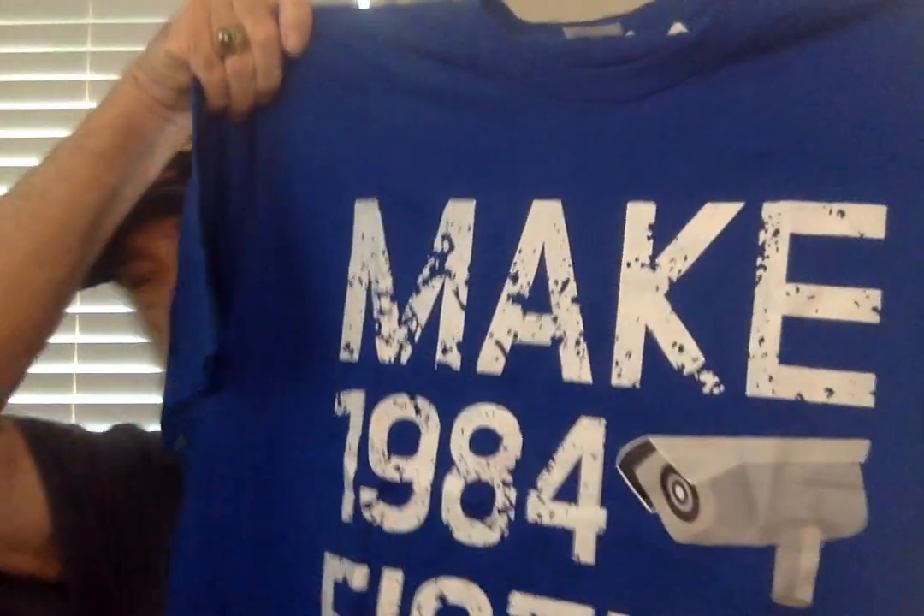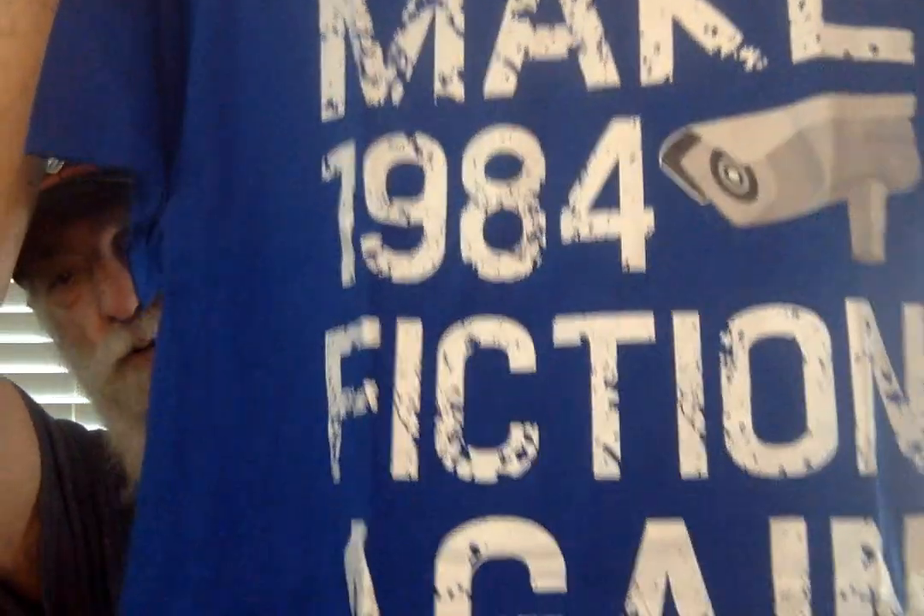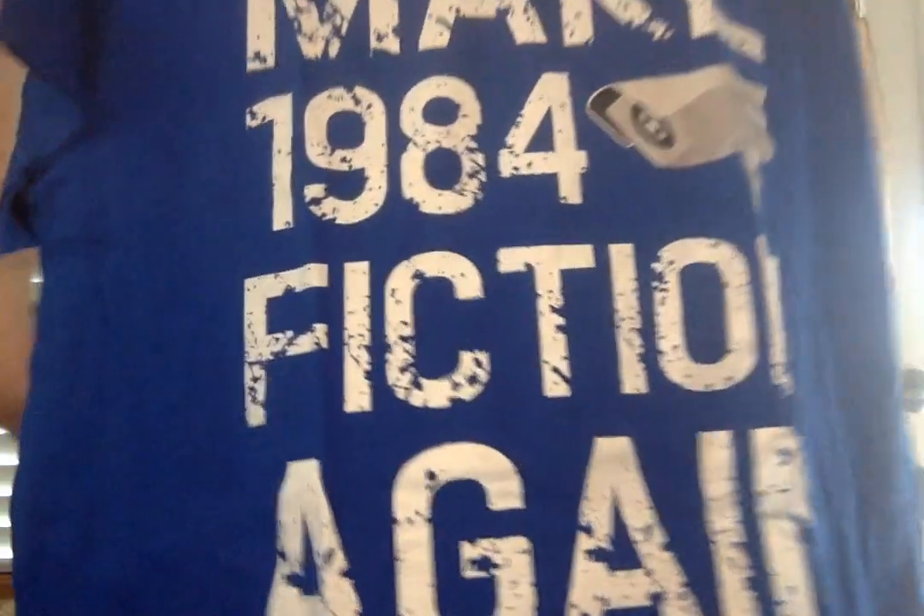I did get myself a new t-shirt on Amazon Prime Day — I'll probably wear it soon. It says 'Make 1984 Fiction Again' — kind of my political comment about what's going on in our country. But anyhow, that's all the stuff that I picked up.